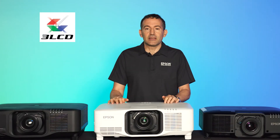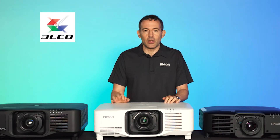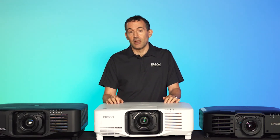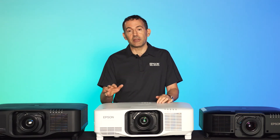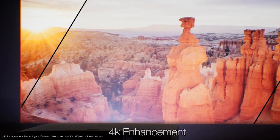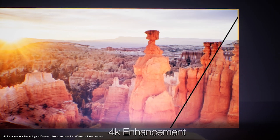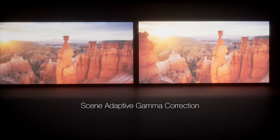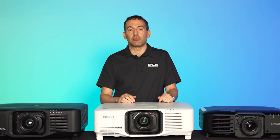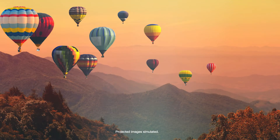3LCD's three-chip design underpins the superior image quality of these projectors for color brightness that matches the white brightness specification. This series also includes additional image technology: 4K enhancement provides on-screen resolution double that of HD video, screen adaptive gamma provides more detail in the dark and bright portions of images, and high native contrast ensures greater image clarity.